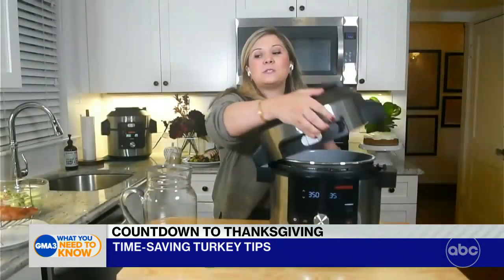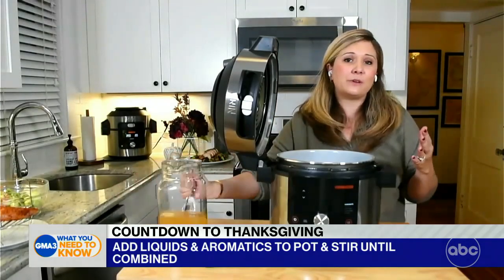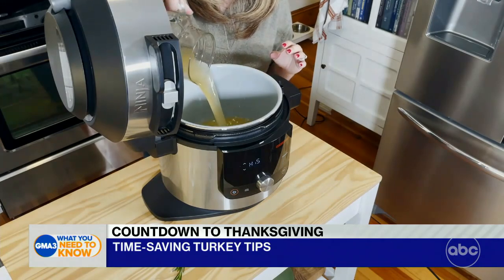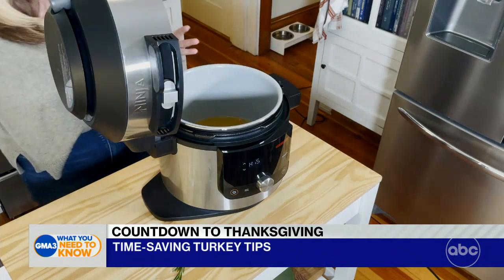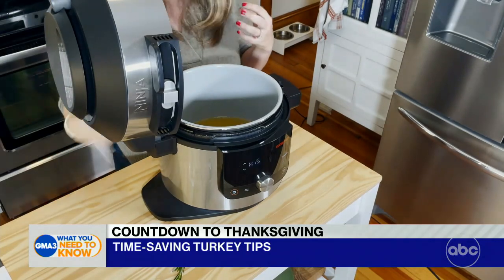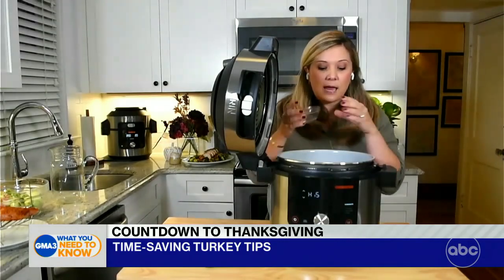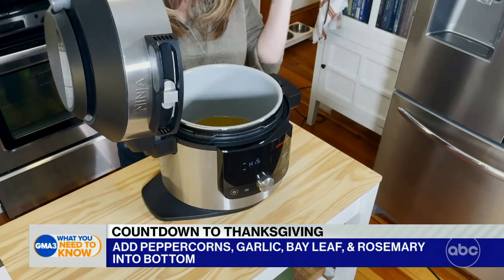The first step is we're going to be adding our liquids and our aromatics — aromatics are just a fancy word for herbs. So I'm going to go ahead and add my chicken stock. This is what allows us to build that super-heated steam that's going to work with our convection heat to cook our turkey nice and quickly, and we're going to lock in all of the juices. I added my peppercorns and garlic, my bay leaf, and of course some rosemary into the bottom.